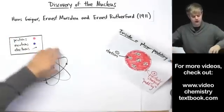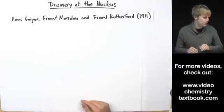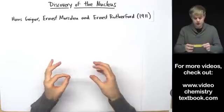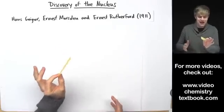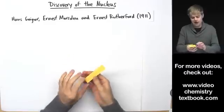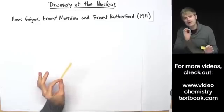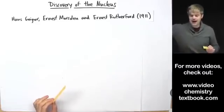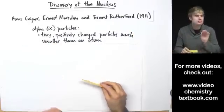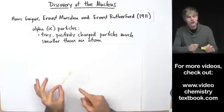Here's how Rutherford and his co-workers showed that the atom had a nucleus and the plum pudding model wasn't right. They started out with a piece of gold foil — like tin foil or aluminum foil except made of gold. They took this piece of gold foil and shot tiny little things at it called alpha particles, which are tiny positively charged particles much smaller than an atom.